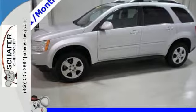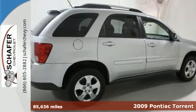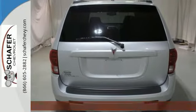Here's a 2009 Pontiac Torrent. Standard safety features include stability control, rear defogger, side airbags, child safety locks, and anti-lock brakes.